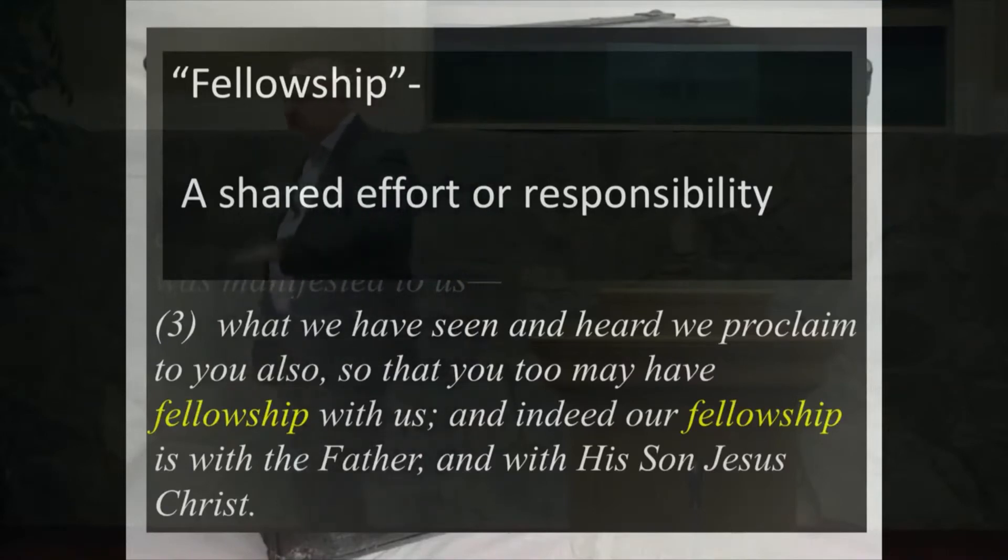Fellowship is so, so, so much more than people standing out in the parking lot and talking, or having a meal together. Fellowship is when people have been bound together in the same effort, with the same goal, with the same leadership, and pulling in the same direction. That's fellowship.